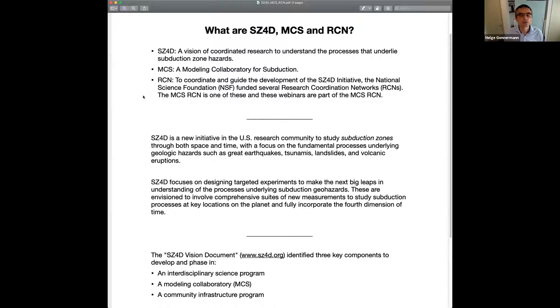These first bullet points provide definitions of what these are. SC4D is a vision of coordinated research to understand the processes underlying subduction zone hazards — a new initiative by the US research community to study subduction zones through space and time, focusing on fundamental processes underlying geologic hazards such as earthquakes, tsunamis, landslides, and volcanic eruptions. You can go to SC4D.org to find the vision document.